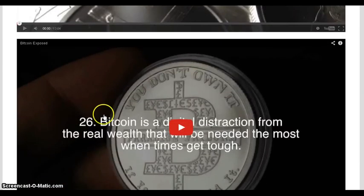And then there's a Bitcoin coin. Chris hates Bitcoin — his slogan is 'if you don't hold it, you don't own it.' What do you guys think about Chris Duane coming out with this new series?